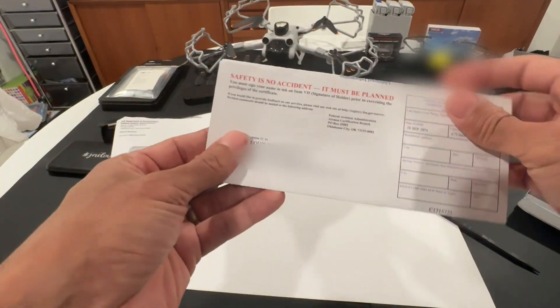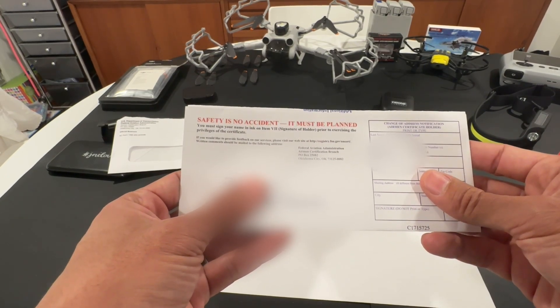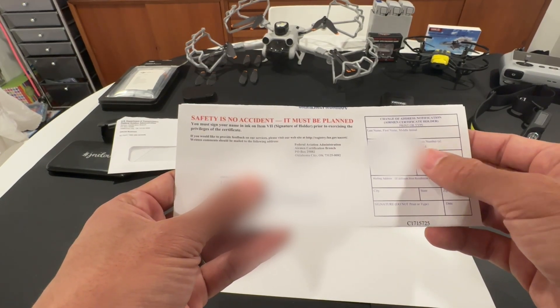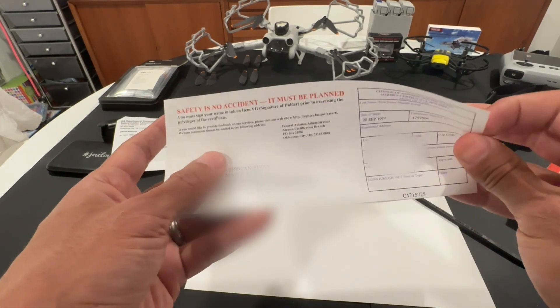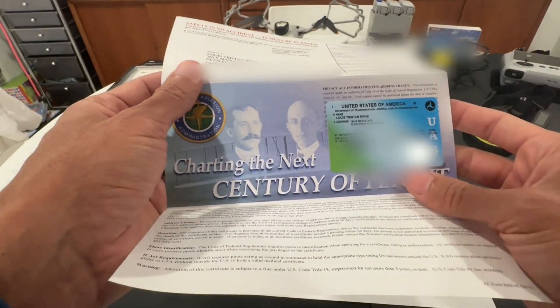"Safety is no accident — it must be planned." You must sign your name in ink on item. Nice — this is the certificate number, which is your license number or certificate number. Oh wow, and there it is — "Charting the Next Century of Flight." Wow!